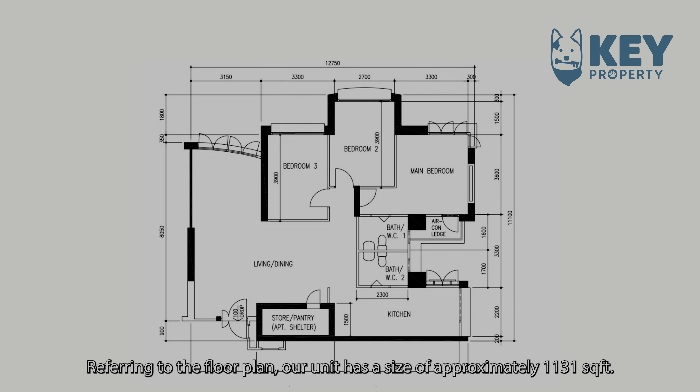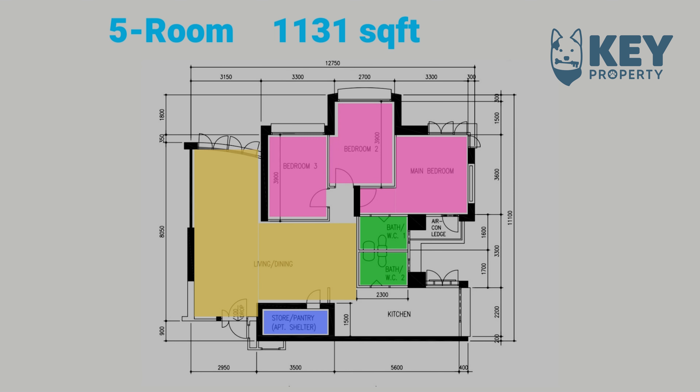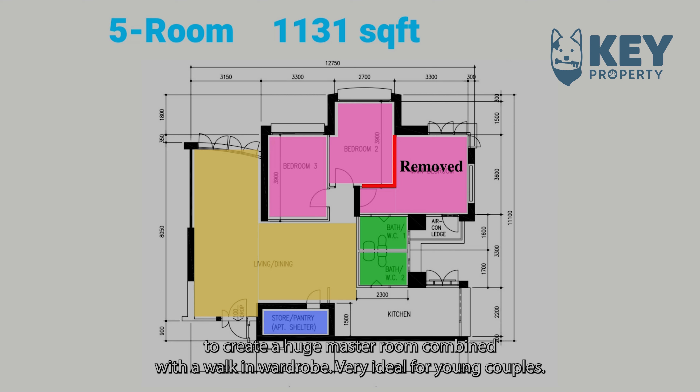Referring to the floor plan, our unit has a size of approximately 1,131 square feet. It comes with an efficient layout, a home shelter, a spacious living and dining area, 2 bathrooms, and 3 good-sized bedrooms. For our unit, the previous owner removed the wall between the second common room and the master room to create a huge master room combined with a walk-in wardrobe — very ideal for young couples.